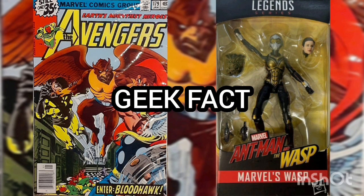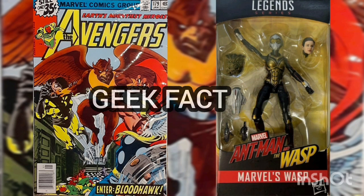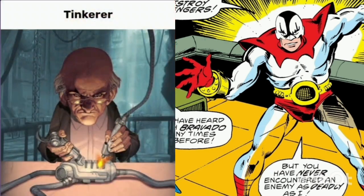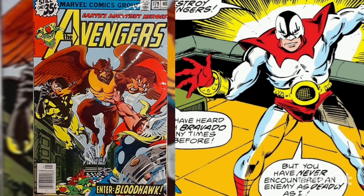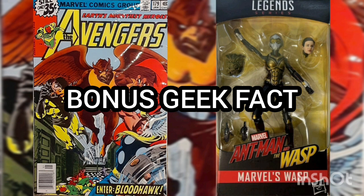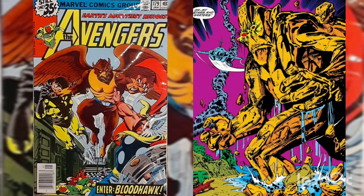Geek fact: The Stinger, whose real name is James Bulkin, was a businessman who turned on those businessmen who acquired their wealth through illegal methods. He had the Tinkerer construct him a costume and weapons, and he set out to capture the Avengers to sell them off to the highest bidder in a private auction. He managed to capture six members right away, including Jarvis — only Thor escaped capture, thanks to Bloodhawk. Stinger was later arrested after being captured by Beast.